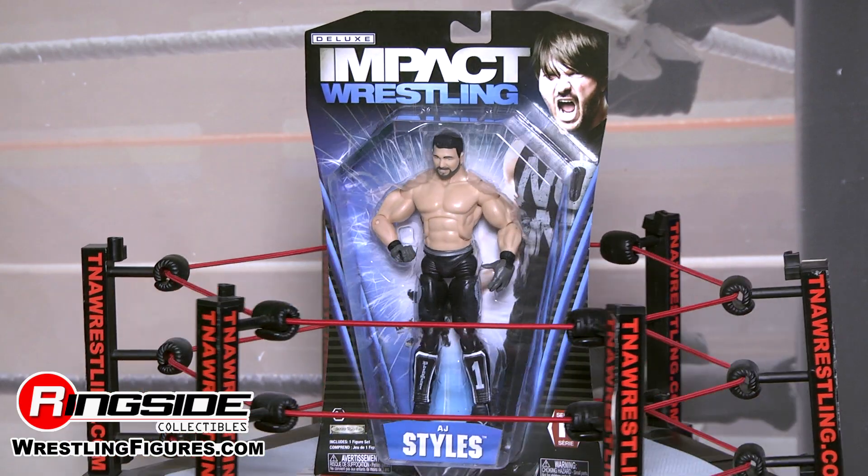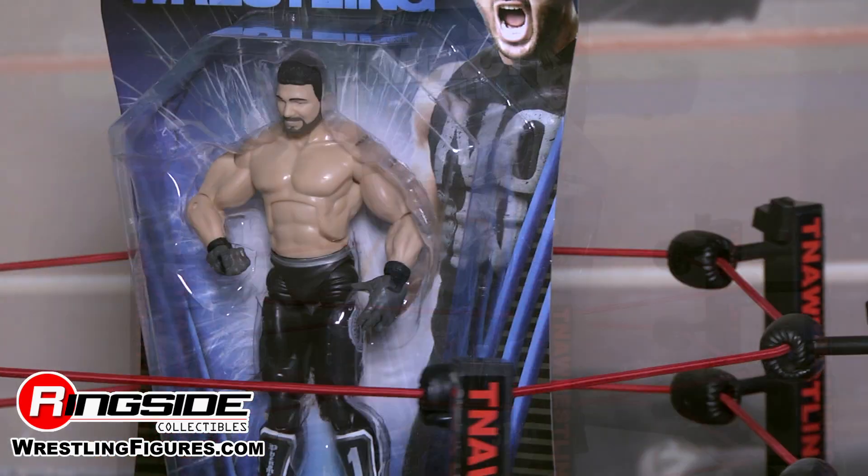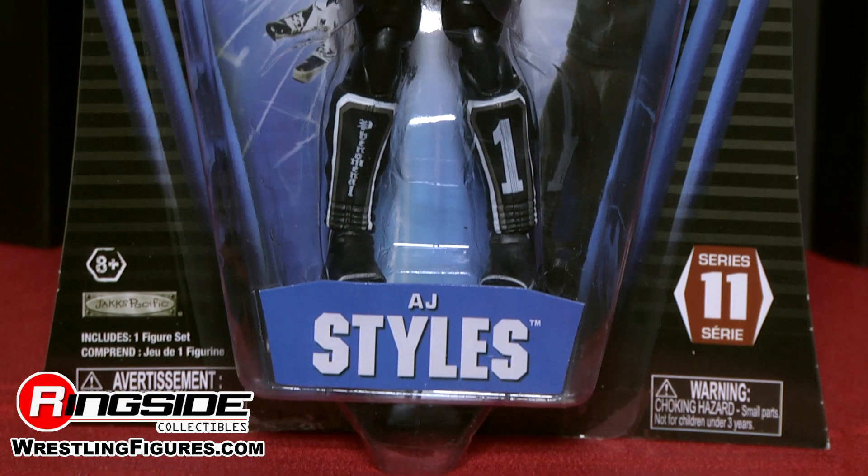Welcome to Ringside Collectibles Figure Insider. Today we have the Jakks TNA Deluxe Impact Series 11 AJ Styles.